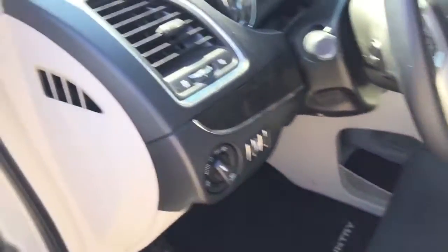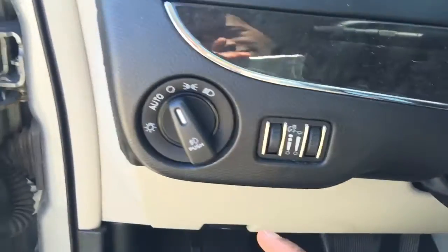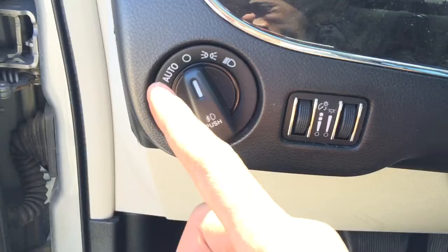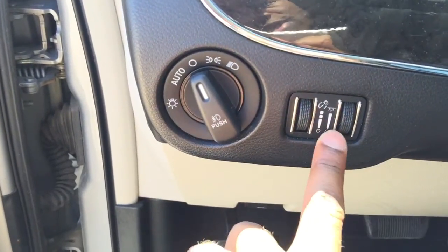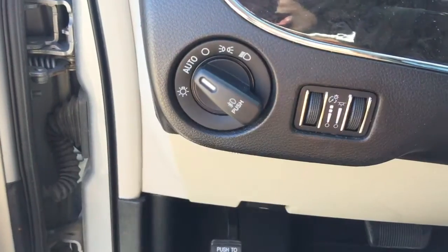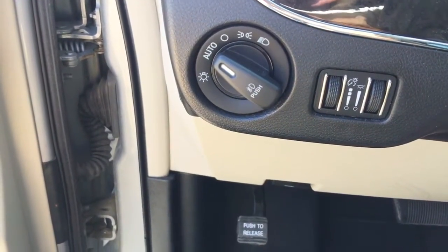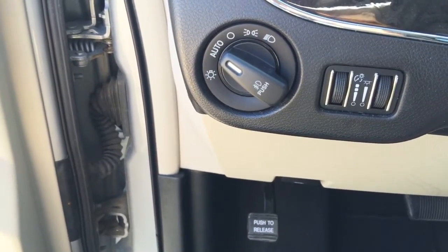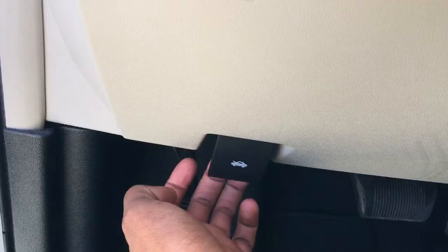On the side of the steering wheel you'll notice headlamp controls as well as interior brightness display controls. You can set your headlamps on auto and forget them — they'll adjust according to the brightness of the day and turn on and off with the vehicle, which is really convenient.